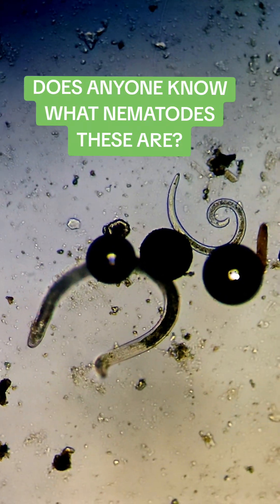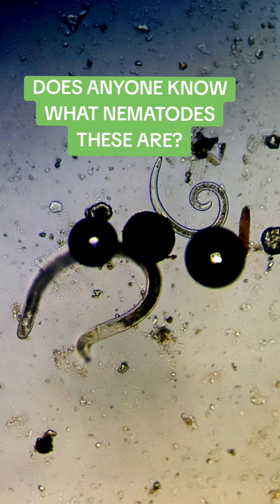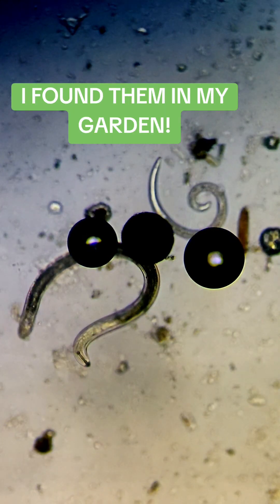Does anyone know what nematodes these are? I found them in my garden.